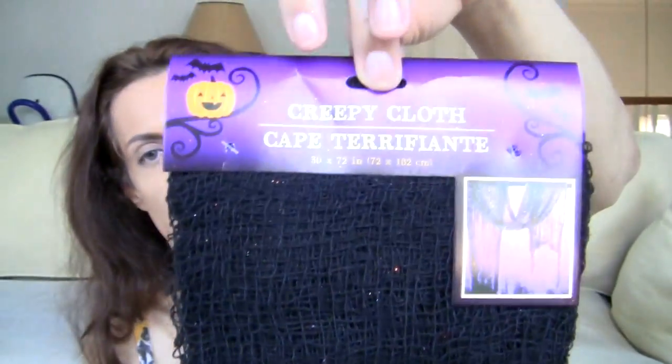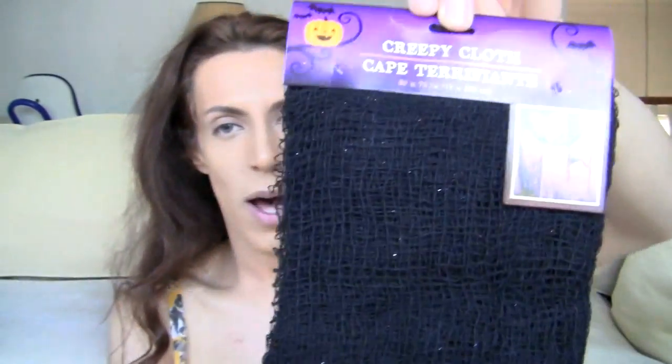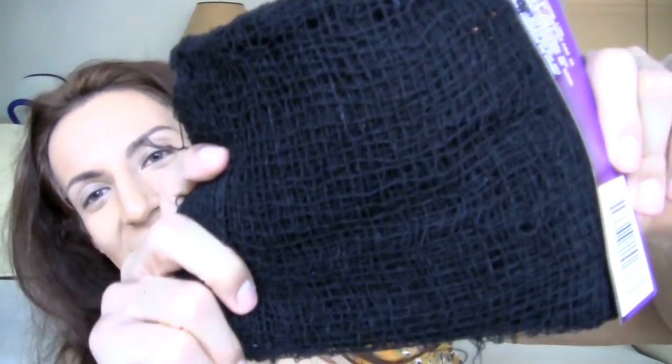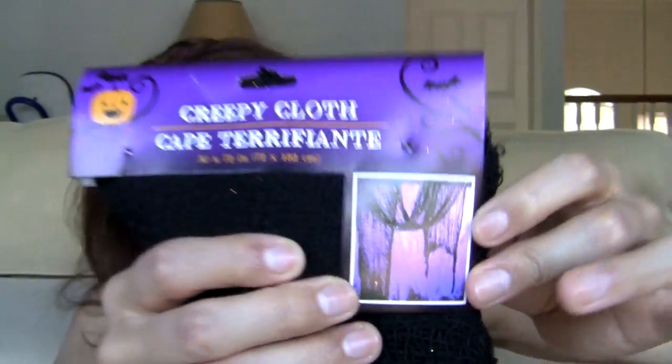I got this creepy cloth. Anything creepy I threw in the cart. I was just so excited that one of my stores near me had Halloween stuff. I love Halloween, it's so much fun. You can put it around your house, drape it around a curtain, have a scary little corner with potions and fake candles — let's not catch the candle on fire, that'd be awkward.